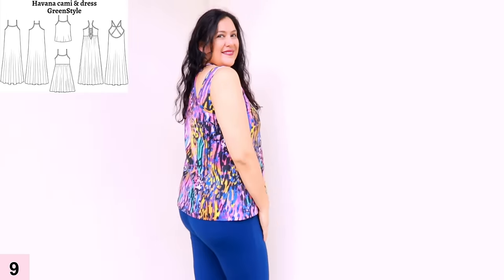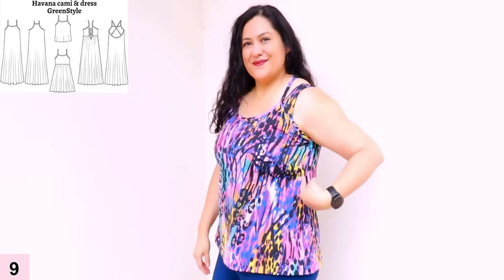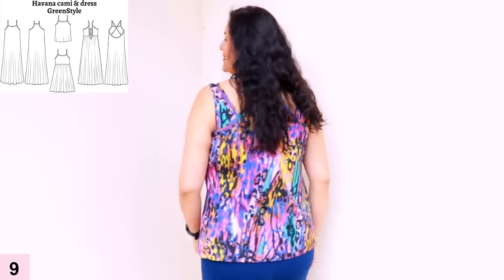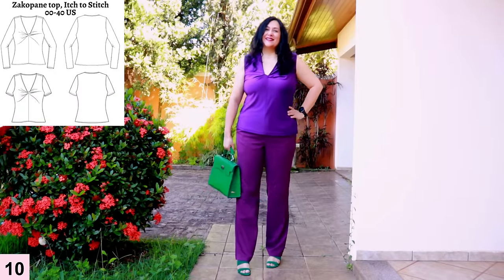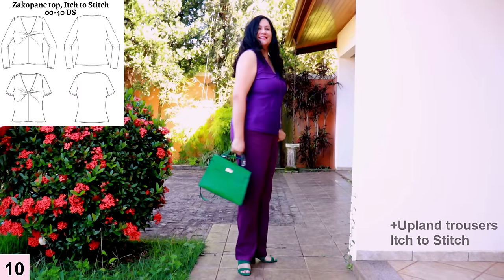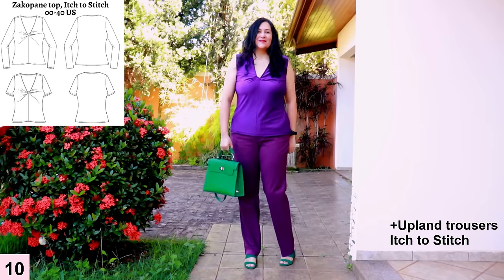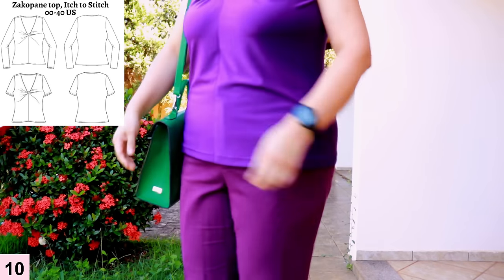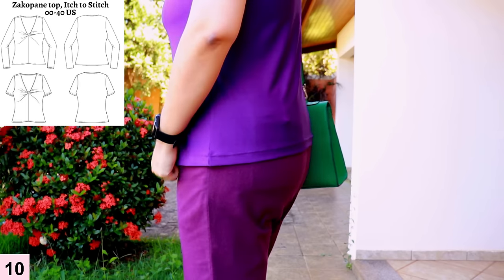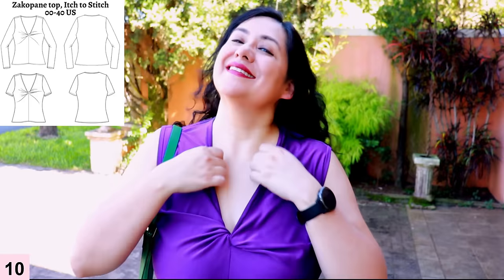I love the fit of this cami — the side fit is really smooth, and those bust darts help a lot. Even in knits a bust dart can really help, and this pattern for woven can sure work in a knit — I just used one size less. Here is my Zakopane top from Itch to Stitch that I made for summer. I went rogue and made it sleeveless — not an official option, though you do have short sleeves. I've paired it with my purple Upland trousers and some green accessories. The V neckline depth is perfect for me — deep enough but not showing anything.